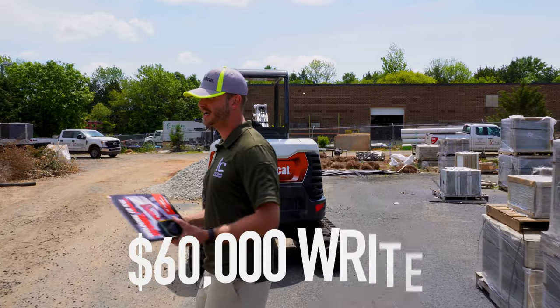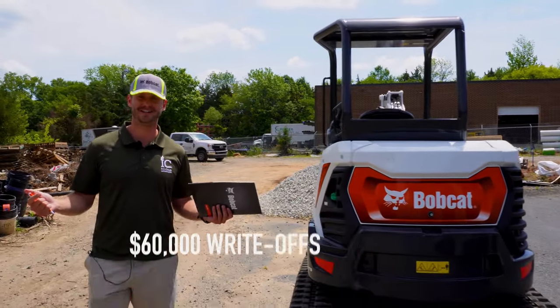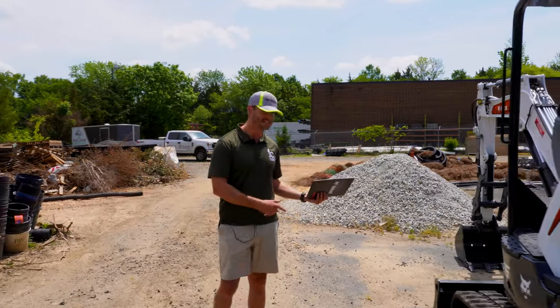So we get about $60,000 of write-offs. Zero money down, zero percent. It was a no-brainer, especially since we're already paying $2,000 a month to rent something.